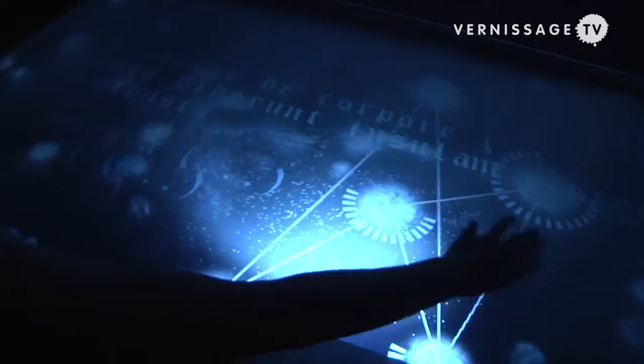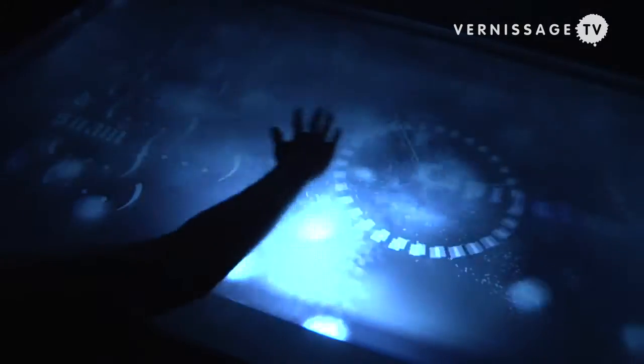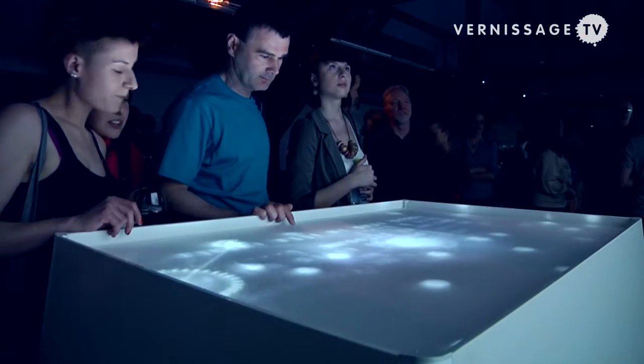Oceanus is an interactive installation based on a story called Navigatio Sancti Brandani, an old medieval text. But Oceanus is not just a conversion into interactive electronic form — it's actually artwork inspired by this text. It's not an interactive cinema or any other kind of transcoding narrative into digital.